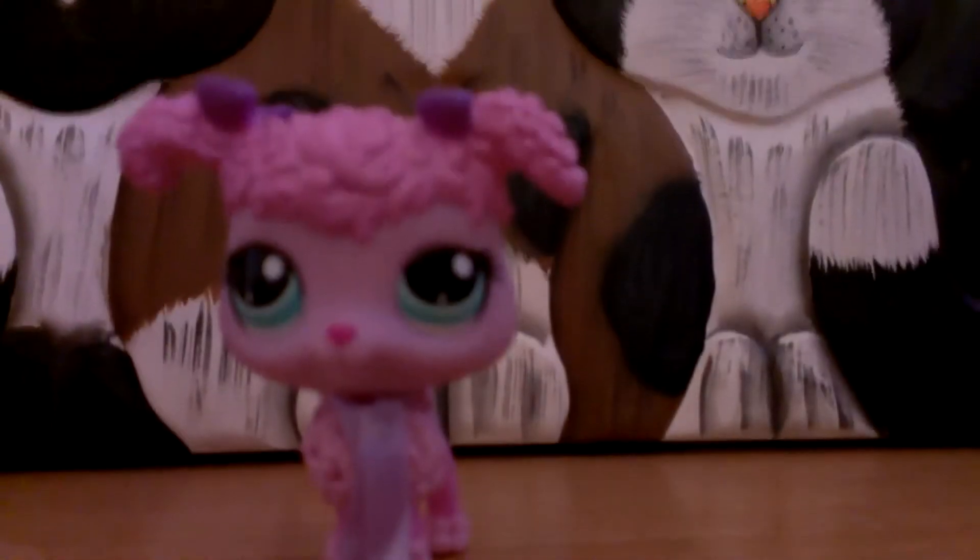The next LPS set is this mommy and baby poodle set. I really like this poodle.